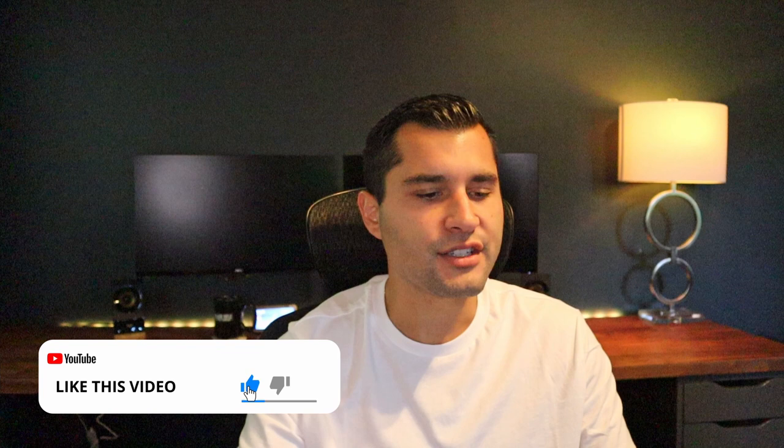What is up, everybody? Jay Costa here. Today I wanted to talk to you about listing presentations.